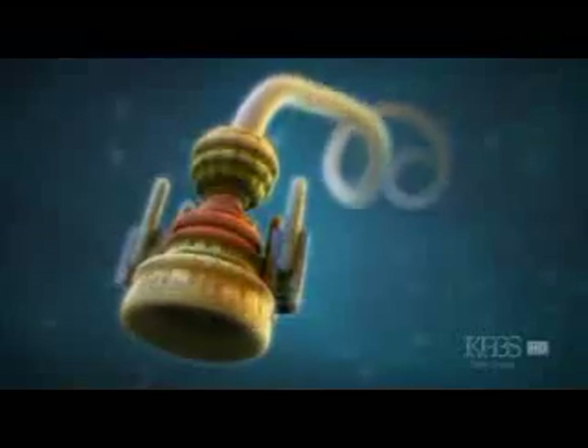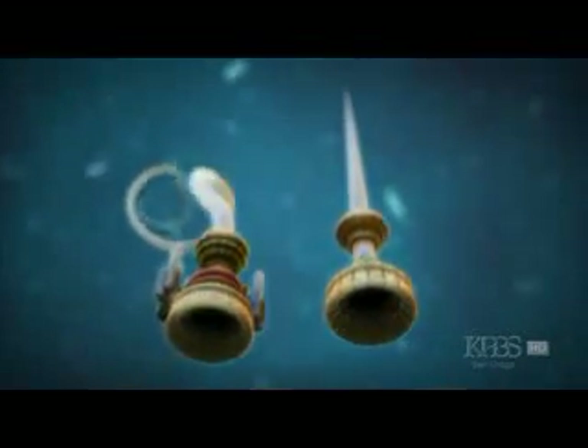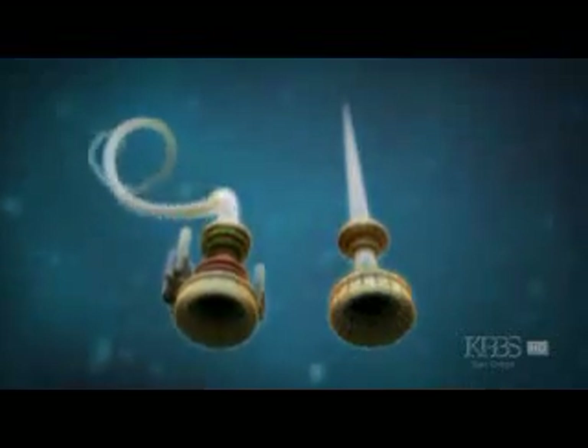Michael Behe has argued that the flagellum could not have evolved since its parts have no function for natural selection to act on until they are fully assembled. But evidence that refutes Behe's claim of irreducible complexity comes from a tiny syringe that injects poison, found in some of the nastiest of all bacteria.